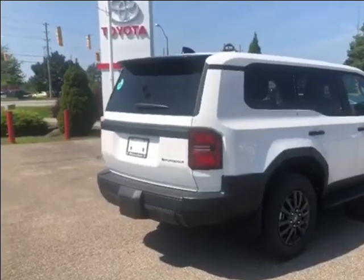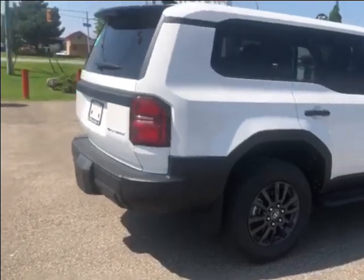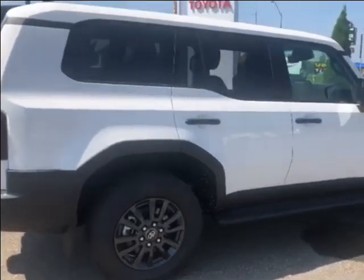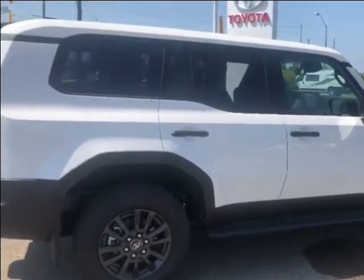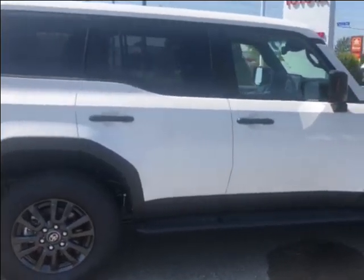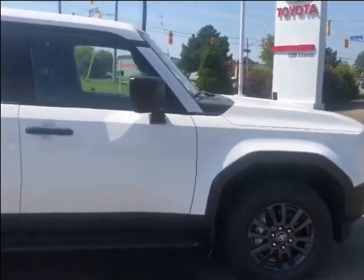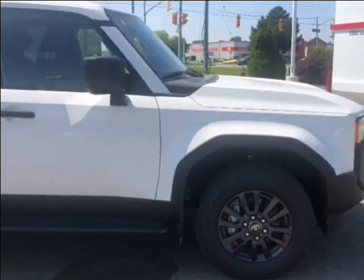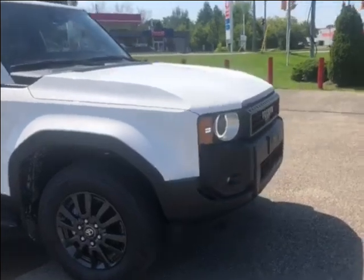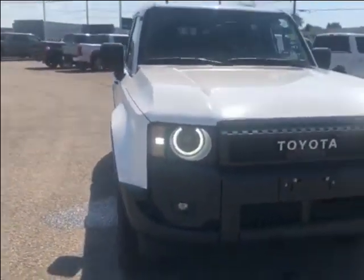That was a look at our 2024 Toyota Land Cruiser 1958 in white. If this is the type of vehicle you're looking for, please give us a call at 613-342-9111 and one of our product advisors would be happy to assist you with a test drive. For more information, visit us at thousandislandstoyota.com or email sales at thousandislandstoyota.com. If there's anything you're interested in, please let us know in the comment section and I'll address it in the next video. Don't forget to like and subscribe, and thank you for watching — I'll see you next time.